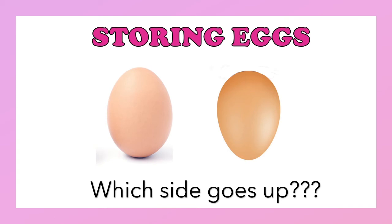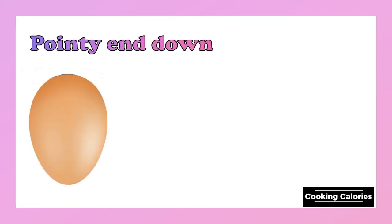In storing eggs, which side goes up and which side goes down? The answer is: pointy end down, and blunt end up.